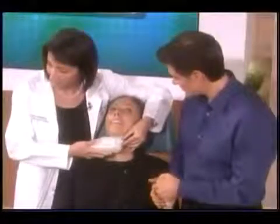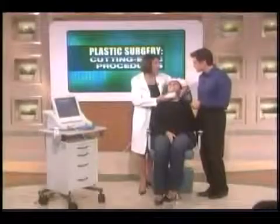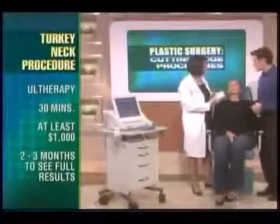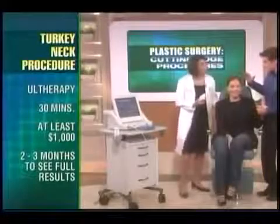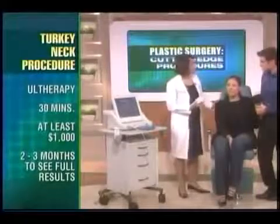What other parts of the body can you treat besides under the neck? You can treat the face and the neck — it's FDA-cleared — and it also has a specific indication for brow lifting. As for cost, it starts at about $1,000 and goes up from there depending on what areas are treated. It takes several months to see the results, so since we can't wait several months on stage, let's look at some before-and-after images.